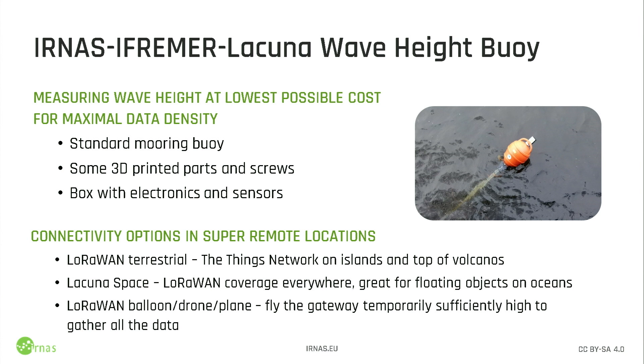What LoRaWAN specifically enables is: we put it here, we can send to the local LoRaWAN network if there is one. With the same piece of hardware, just a slight change in code — and actually you can do both at the same time — you can send to Lacuna Space. That's way different from all the other solutions that have been out there, as you need special satellite modems and hardware that use much more power. So the connectivity options in really remote locations suddenly become much greater and much easier to implement. We can look at this as LoRaWAN terrestrial — put TTN everywhere. There's plenty of TTN gateways on remote islands, even very high up places in Africa and other locations — that's becoming very viable, because hardware is affordable, it works well, and it's easy to manage.